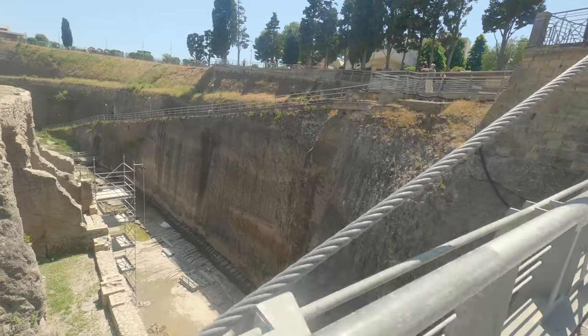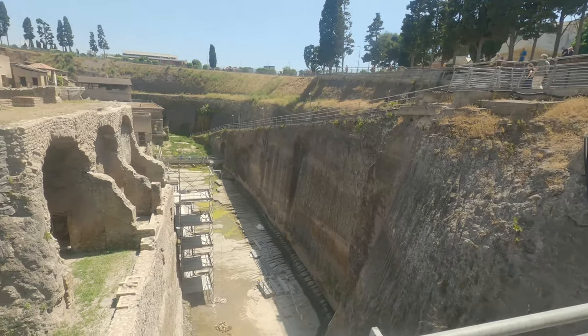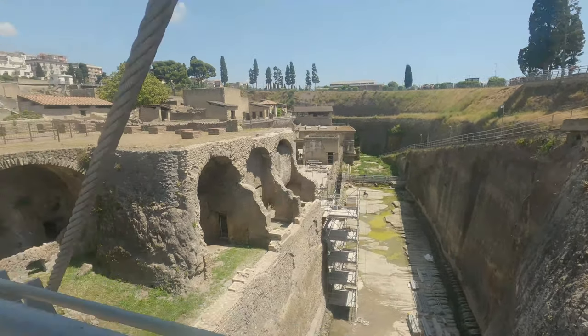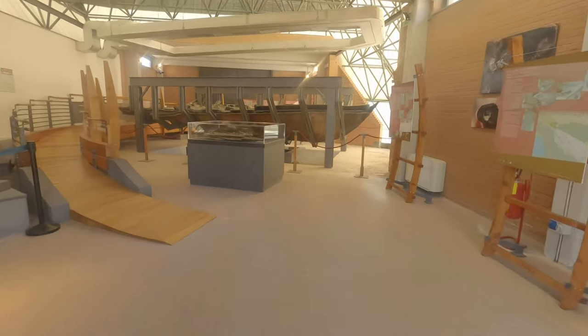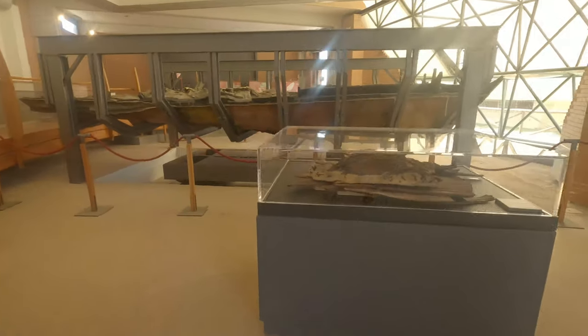We are now walking over what would have been the start of the shoreline, and inside one of the rooms at the end of the tour there's an original Roman boat.